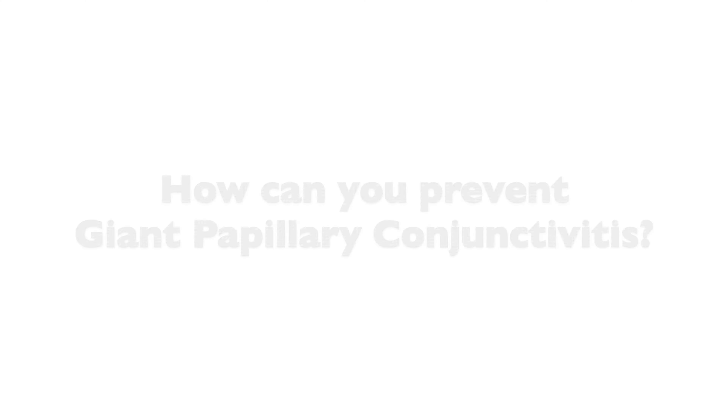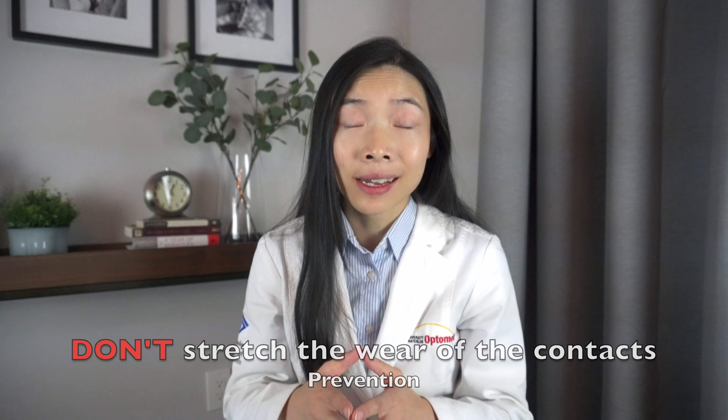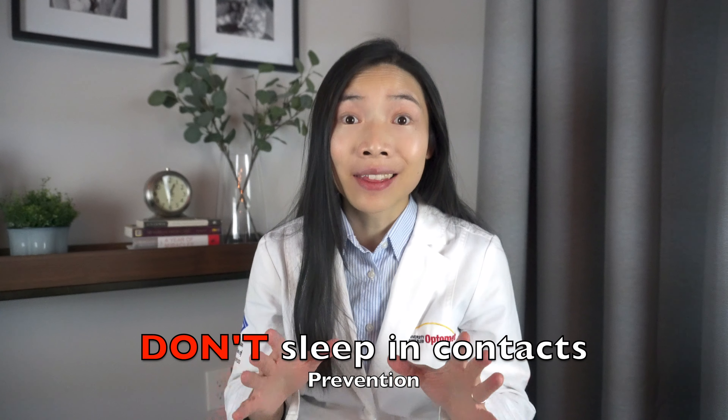For those of you who are soft contact lens wearers and have not had giant papillary conjunctivitis yet, you can decrease your chance of getting it by not stretching the wear of the contact lenses and avoiding sleeping in the contact lenses.